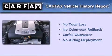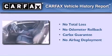Not to mention that this Infiniti qualifies for the Carfax buyback guarantee. We invite you to contact us today to learn more about this vehicle.